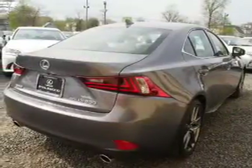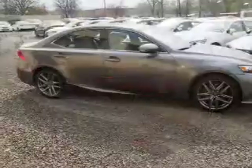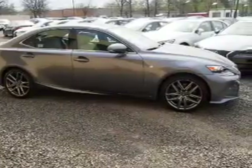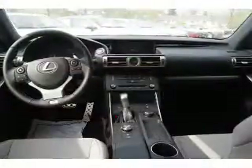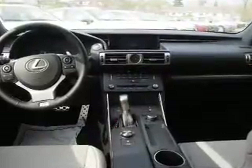Inside you'll find heated seats, Bluetooth connectivity, digital radio, Sirius XM satellite radio, auxiliary input, steering wheel controls, push-button start, automatic climate control, curtain head airbags, and front airbags.